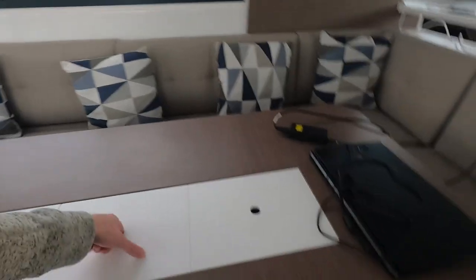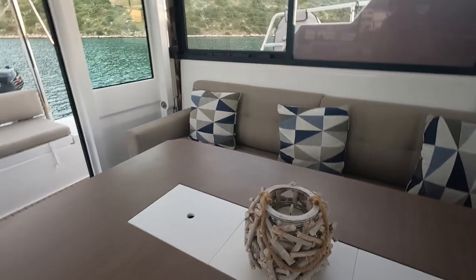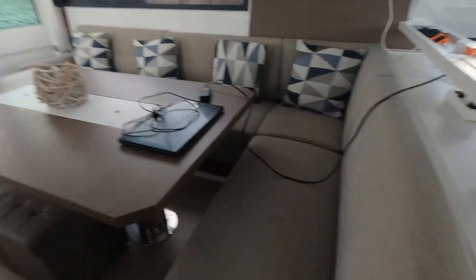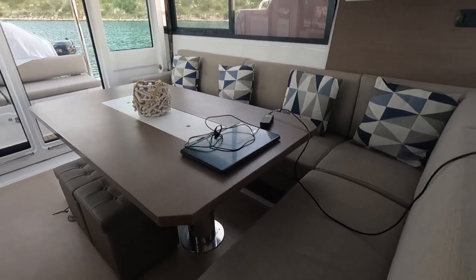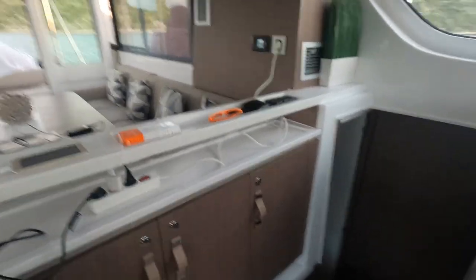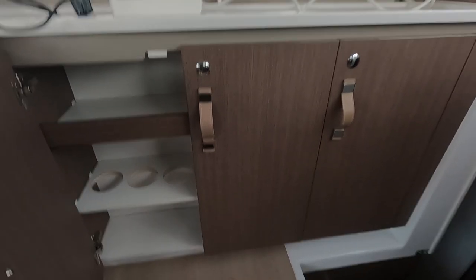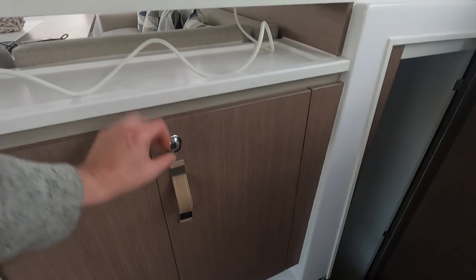In the middle of the table there's storage — you can get a lot in there. All the seats have storage underneath as well. There are life jackets, flares, pliers, screwdrivers, and technical stuff — because something always breaks on a boat. There's a countertop with a toaster and some more cabinets and drawers that we haven't even needed to use because we don't have enough stuff to fill them all.